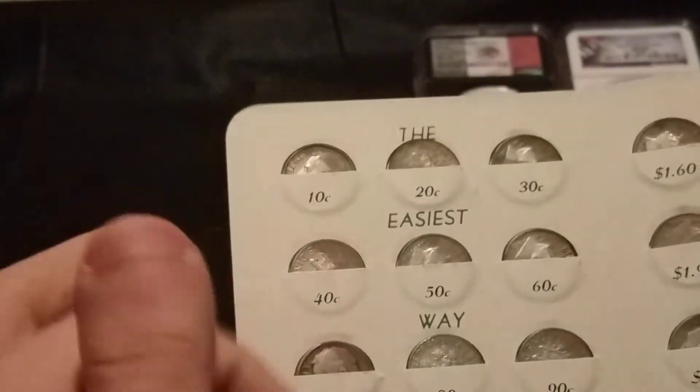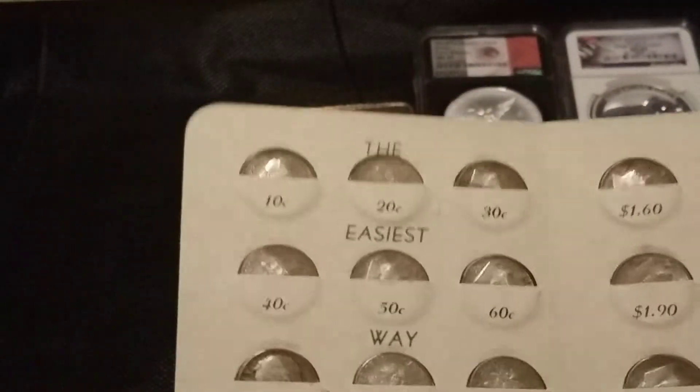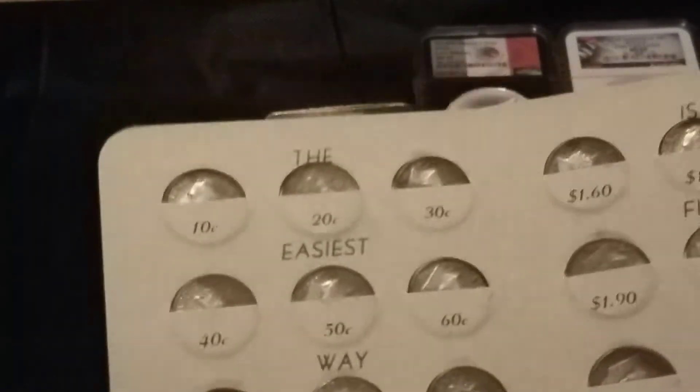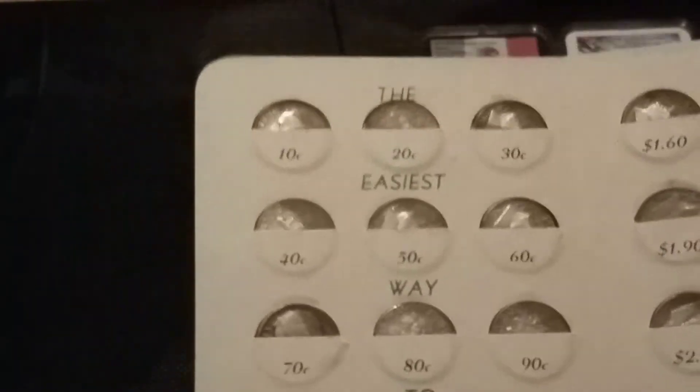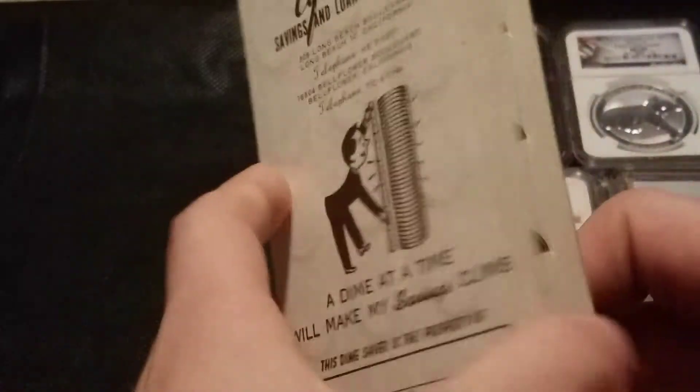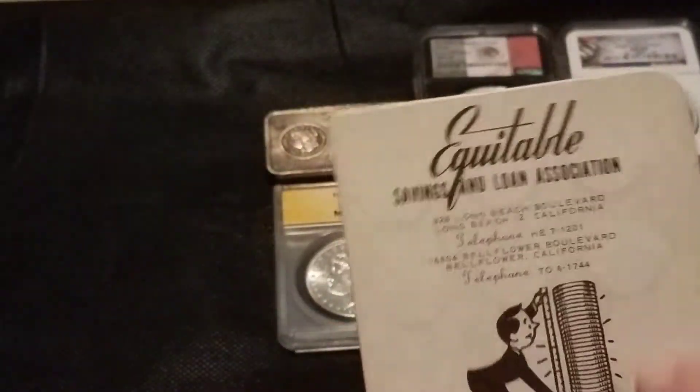I've never really seen this before, but I definitely thought it was really interesting. There's a decent amount — I think it's three dollars face value. Yeah, 15 times 2 is 30, divided by 10 is three dollars face value in silver Roosevelt dimes. I just thought that was really cool because the book itself I've never really seen, so I kind of had to jump on the opportunity to get something unique.